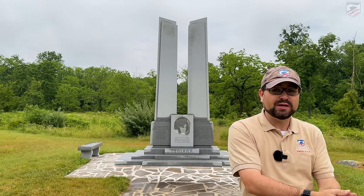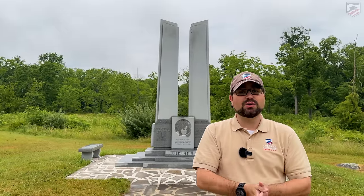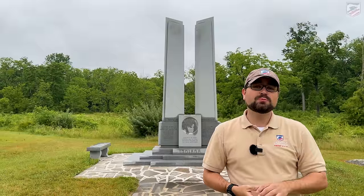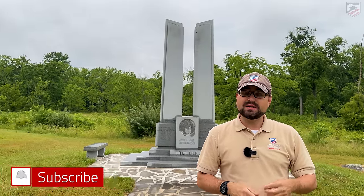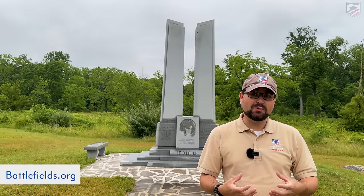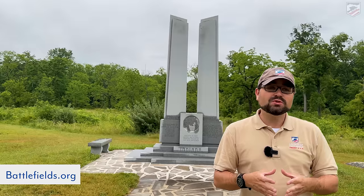So we encourage you to check out all the other content we have for our 160th anniversary coverage — that's the 160th anniversary of Brandy Station, Chancellorsville, Port Hudson, Vicksburg, Gettysburg, and beyond. Also please click that like and subscribe button here on YouTube. Check out the American Battlefield Trust website at battlefields.org to learn more about what we do and the three wars we cover: the War of 1812, the Civil War, and the American Revolutionary War.